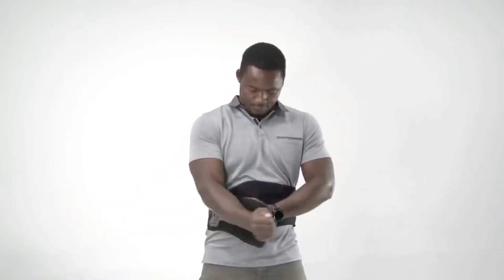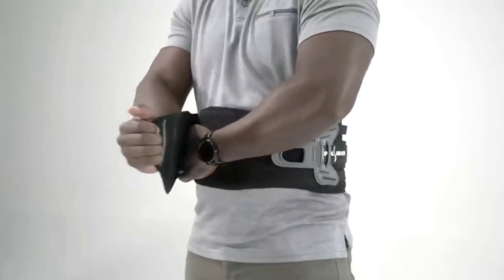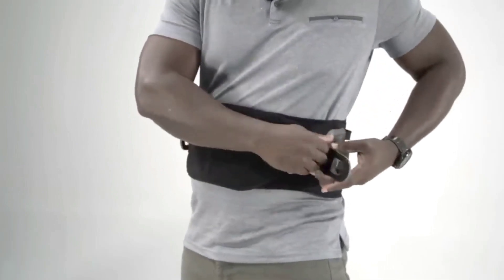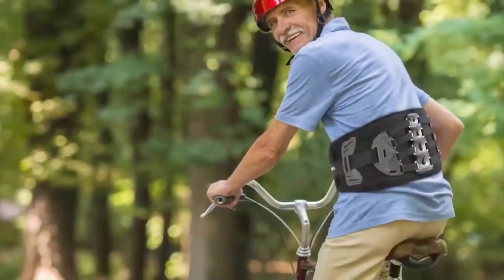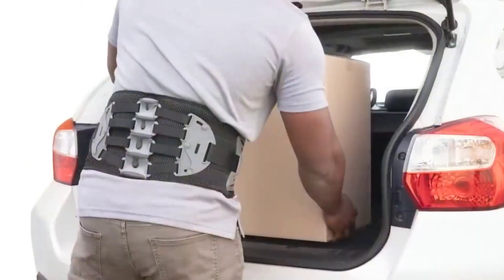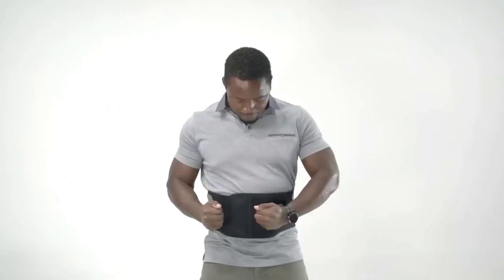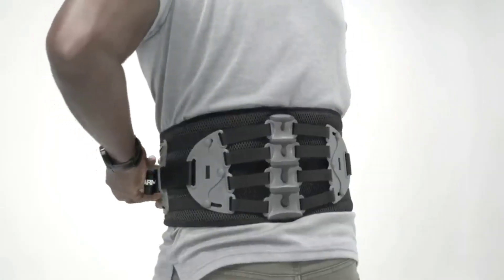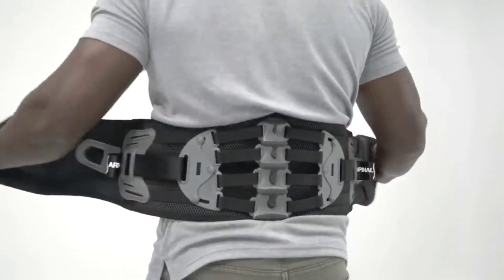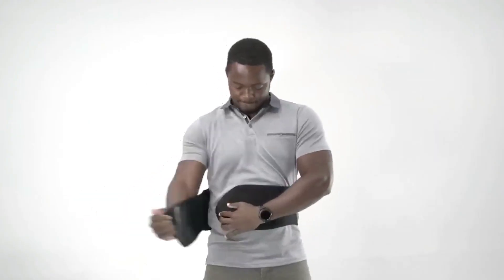Number seven: One Spinal Armor. A revolutionary and innovative solution that can help relieve chronic or temporary back pain. The creators explain that despite its substantial price tag of $250, feedback from owners has been positive. First, it doesn't restrict movement, making it convenient for athletes. Second, it promises customized compression contouring to the curves of the body, so it's comfortable to wear while breathing. Third, the belt is suitable for both physical laborers and office workers alike.